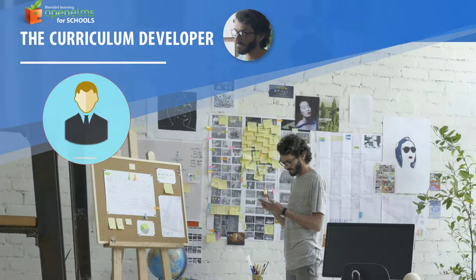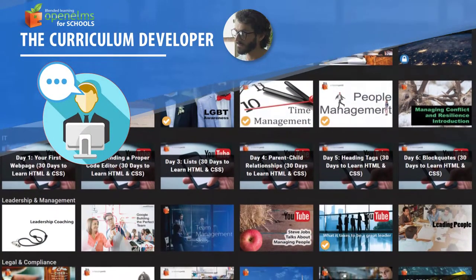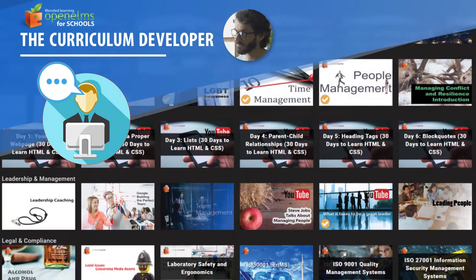The curriculum developer. An entire subject's curriculum can be put together with learning resources from a central library of content pulled from an entire department.